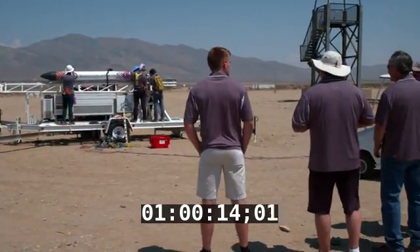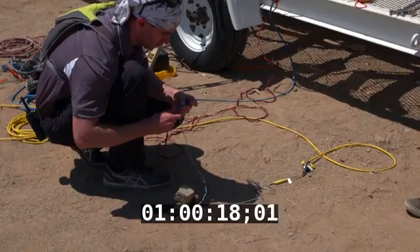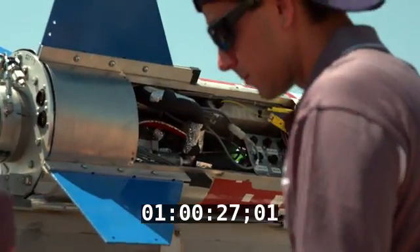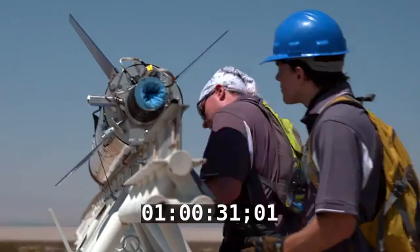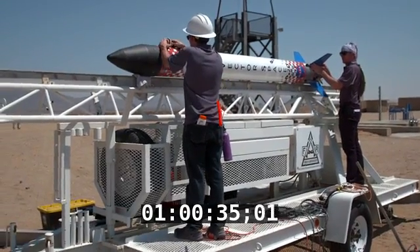But this team wants to blow that idea sky-high. Vector's primary goal is to develop an operational small launch vehicle. Smaller, cheaper launches would make space more accessible for things like weather monitoring. And it could be one step closer if today goes well.